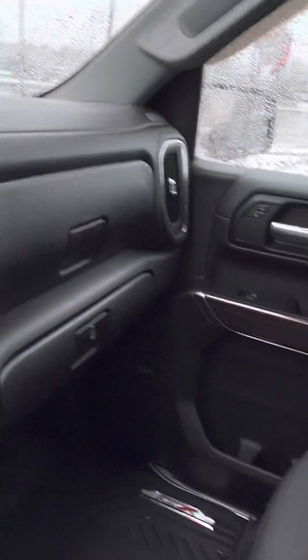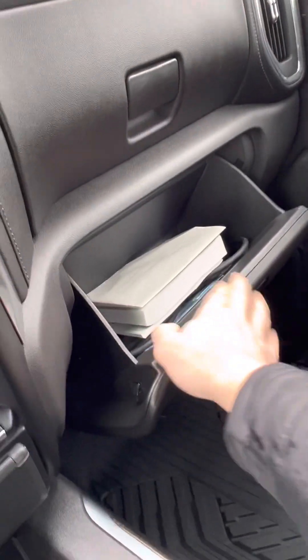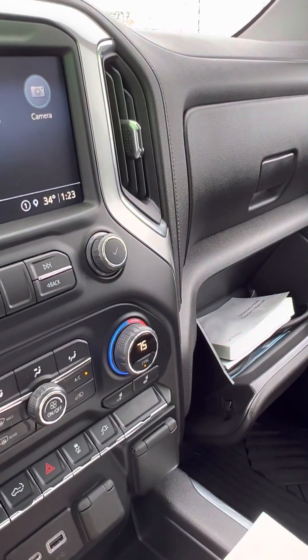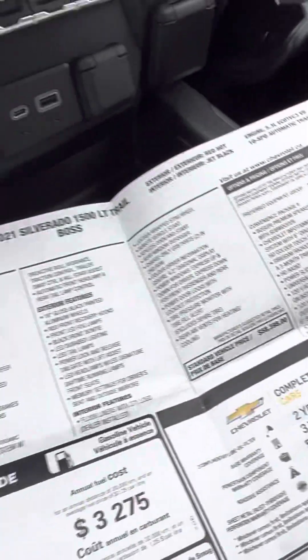As on the other side — looks very nice. Dual glove box. All the books, even the original window sticker, which is really nice to have. $64,278 MSRP.